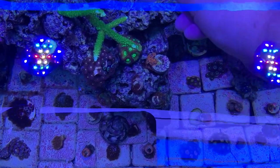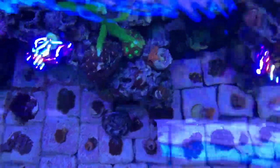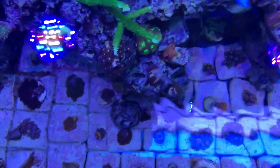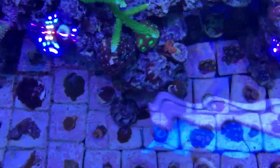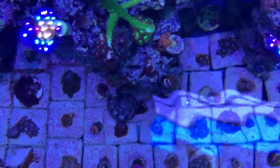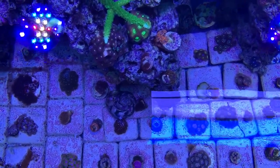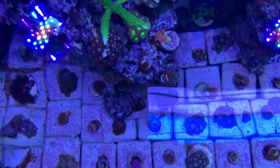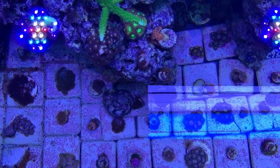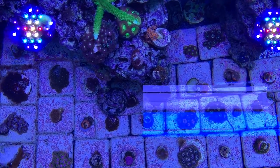These little animals are the most effective way, in my opinion, to get the Aptasia out of your tank and out of your system, because all they do is eat Aptasia. They'll team up and eat those little anemones, and before you know it your tank will start looking better. They're like remote control - you don't have to do anything. Introduce them to the tank and they'll do the rest. The sad thing is, once you run out of Aptasia, they will starve and die.